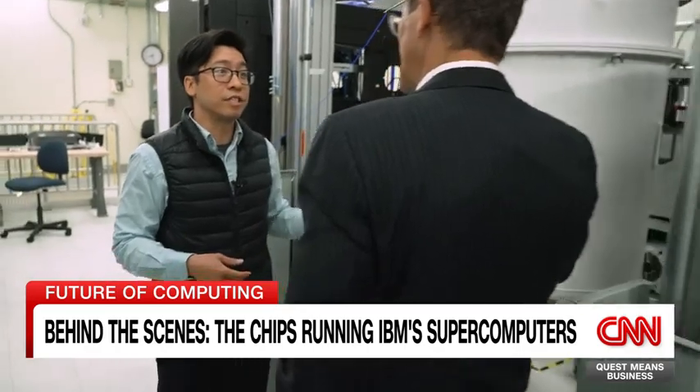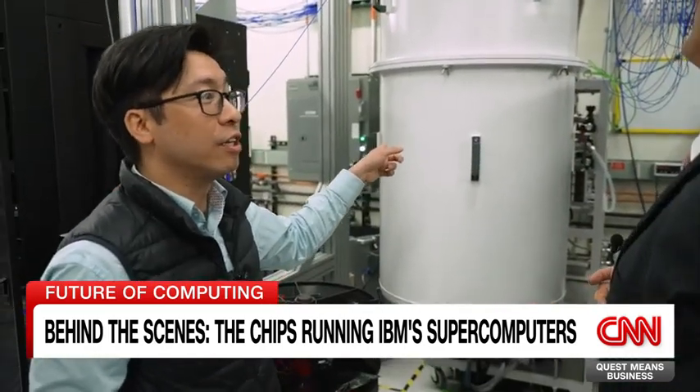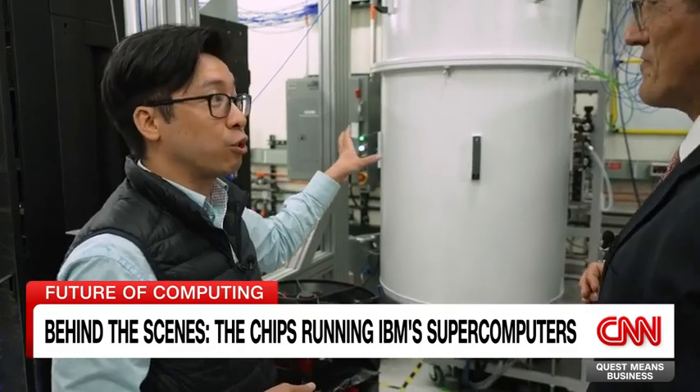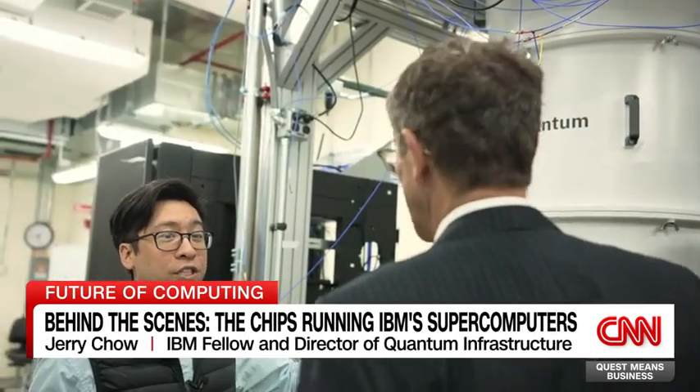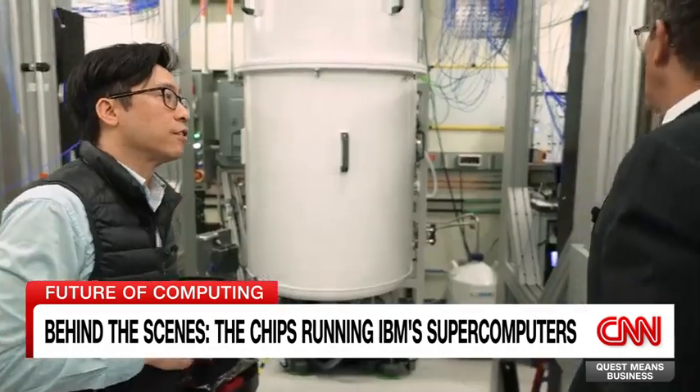Oh, this is the vacuum. This is the vacuum, and this is where it's cold — 15 millikelvin. So this one is also running a quantum processor.